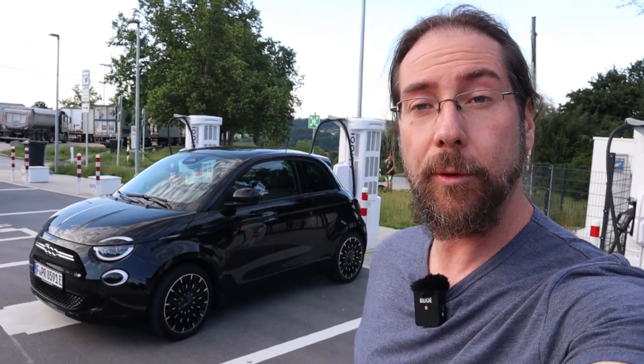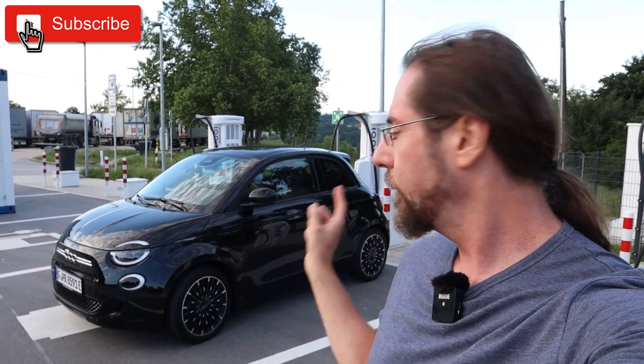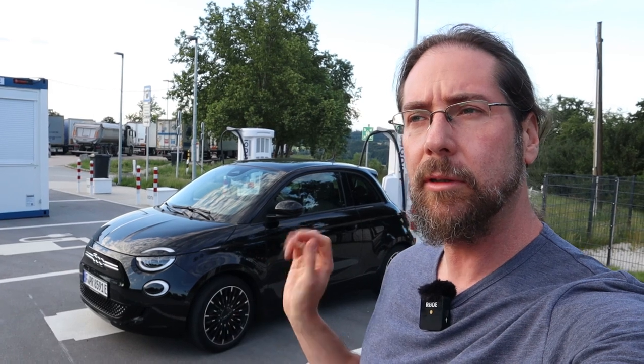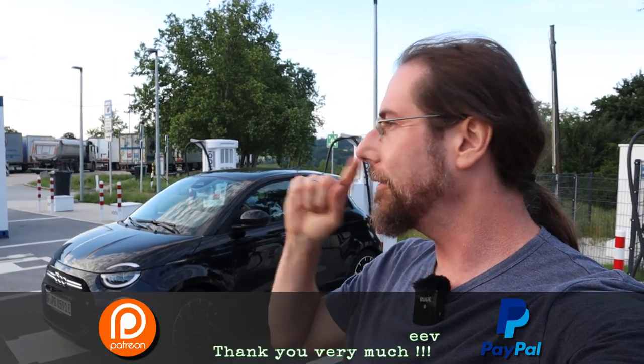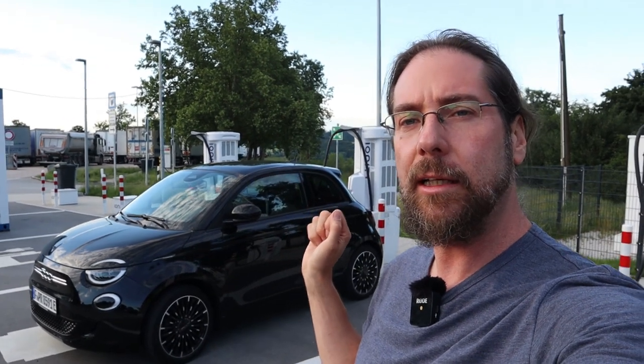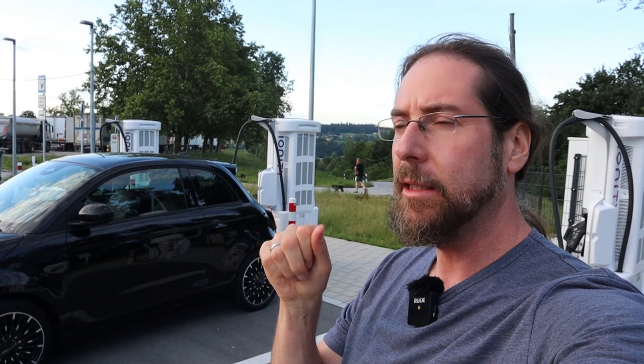Hello everyone and thanks for hanging out with me. I'm going to do the full range test at 90 km/h with the Fiat 500E, which has a WLTP range of 320 km. We'll see. I'm charging the car to 100% and then going on the highway to drive at a constant speed of 90 km/h, because that speed simulates the normal consumption of a car for a normal driver who's mostly using country roads and city.